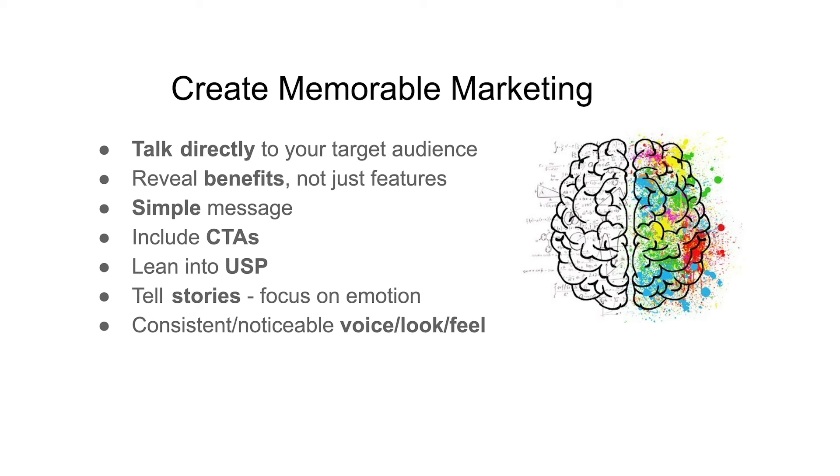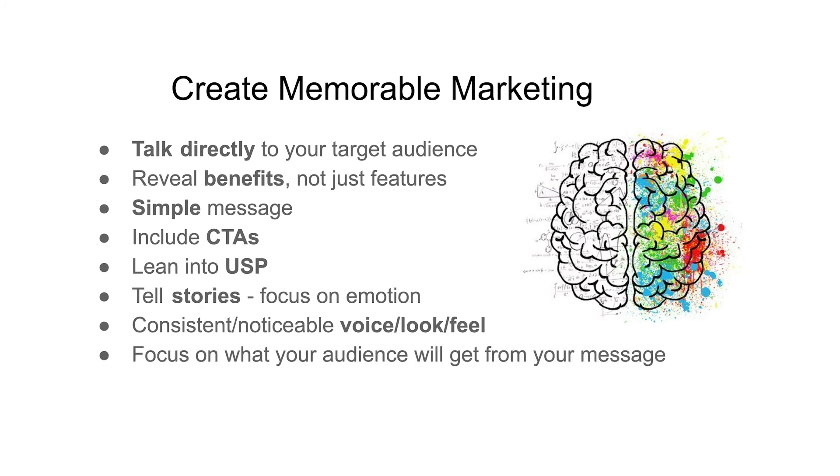Another way to create memorable marketing is to focus on what your audience will get from your message. They're constantly, consciously, and subconsciously asking themselves, 'What's in it for me?' Provide value, whether that's in the form of education, entertainment, or just escapism. This will encourage your audience to keep coming back to consume your content and eventually buy.